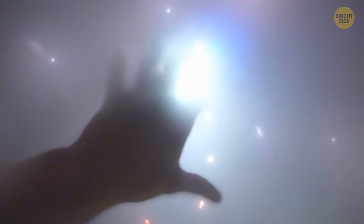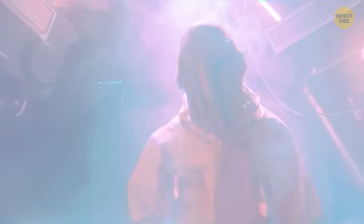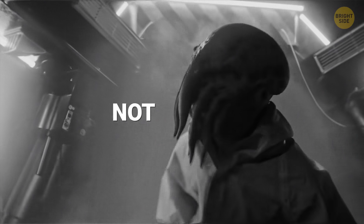So, what life are we talking about? Little green men? Octopus-like tentacled creatures? Well, not exactly.